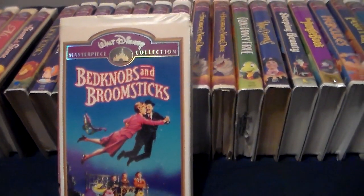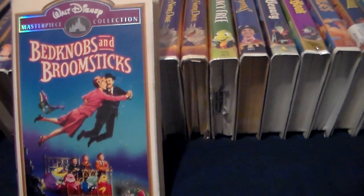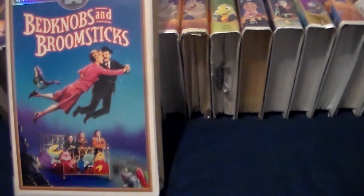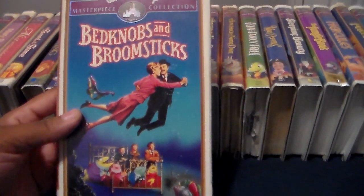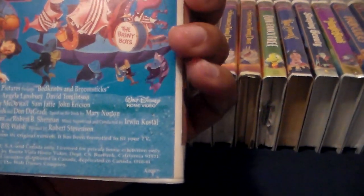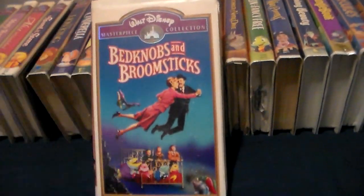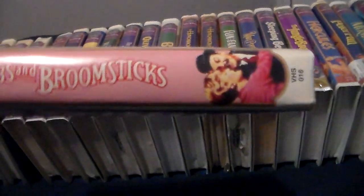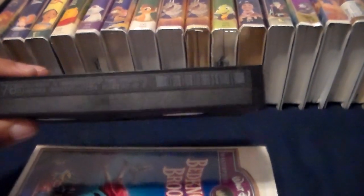Here's the 1994 VHS of Bedknobs and Broomsticks. This came out on videocassette the same day as Snow White, Mary Poppins, Alice in Wonderland, The Sword in the Stone, Dumbo, Pete's Dragon, and a few other Disney titles like Robin Hood. This is a 1971 film with Angela Lansbury, David Tomlinson, Roddy McDowall, Sam Jaffe, and John Ericson, directed by Robert Stevenson. I saw this at my local PBS station — MPT, Maryland Public Television — in 1997. The back says 'A thoroughly entertaining fantasy' — Leonard Maltin, Of the Disney Films. 117 minutes, rated G. Here's the ink label; the print date is March 31st, 1997.